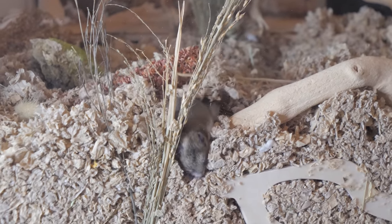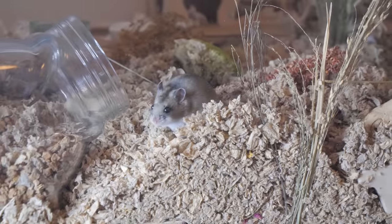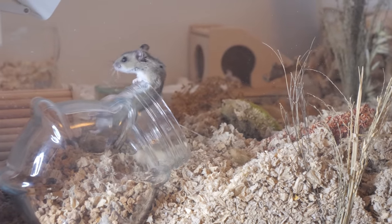We are gonna end it off with Waddles here doing some burrowing. I hope you guys have enjoyed this video and I will see you in my next one. Bye!